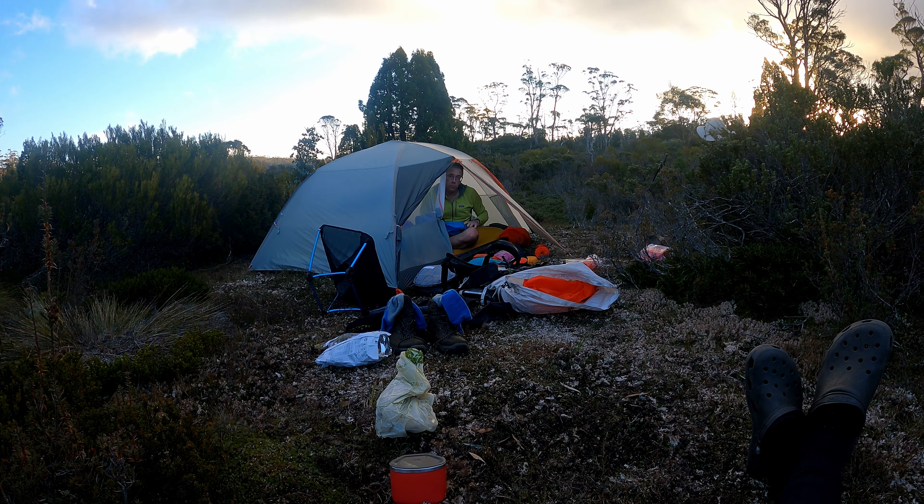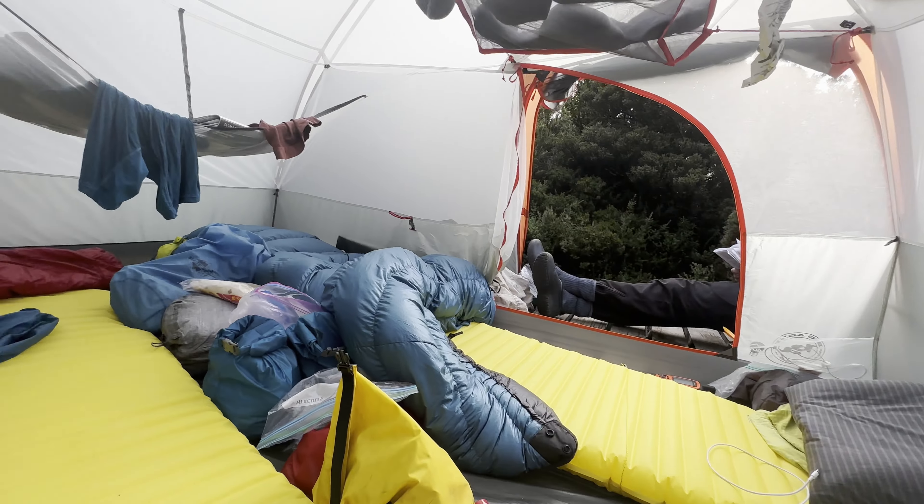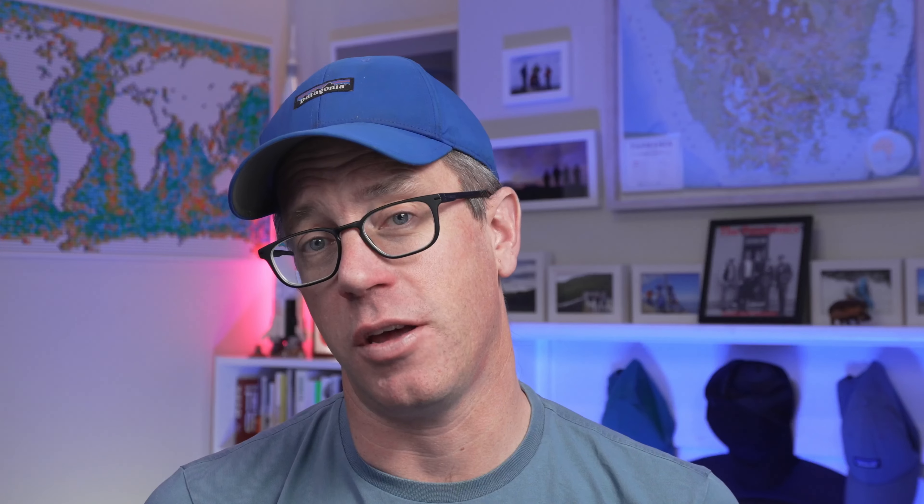The Big Agnes on the other hand is a little bit lighter, a little bit smaller, but still gives me that comfort and that room. It also packs down small and I'm a big fan of it — I've been using it for the last two years.